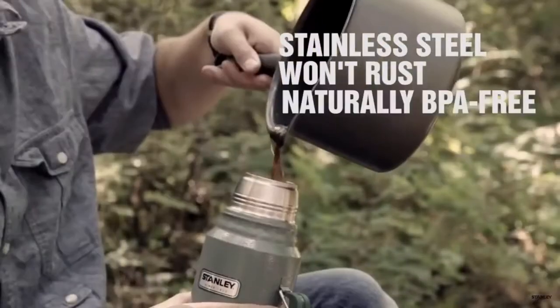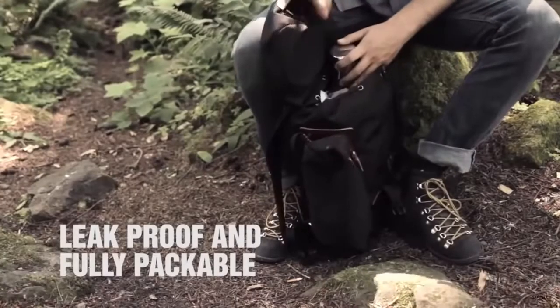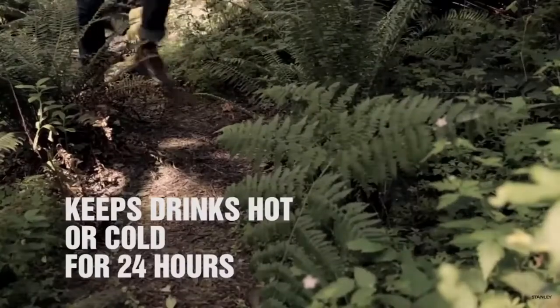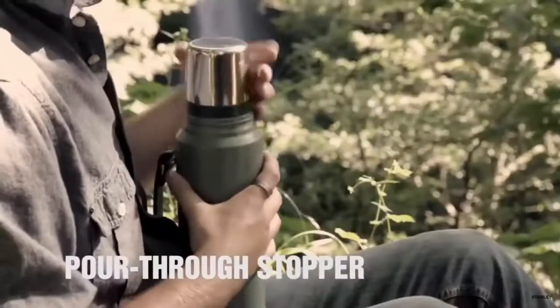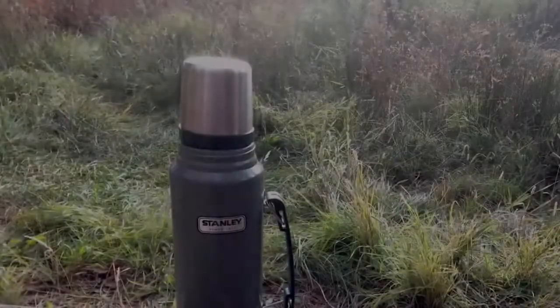This bottle can keep hot drinks for 32 hours — more than the entire day. Cold beverages are conserved for the same 32 hours. In case of iced drinks, you can be sure those would be kept frozen for about 160 hours.